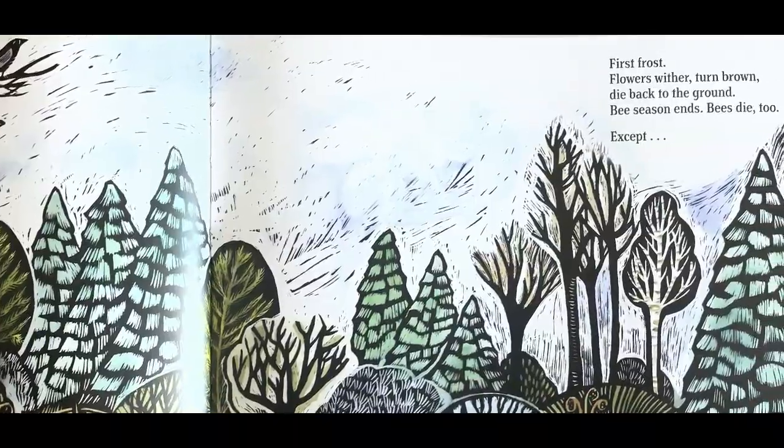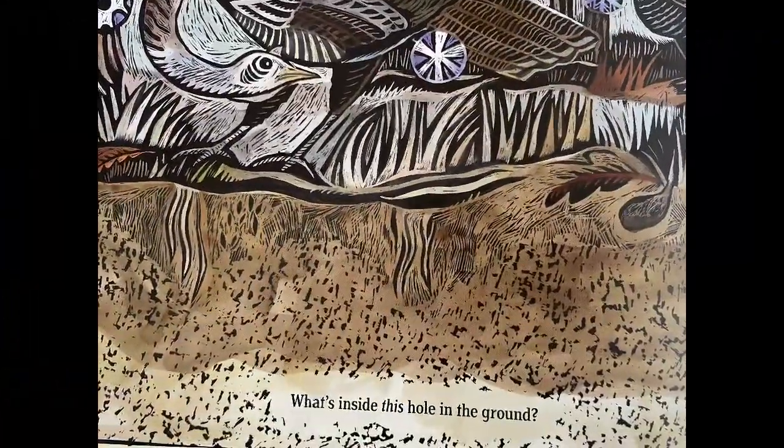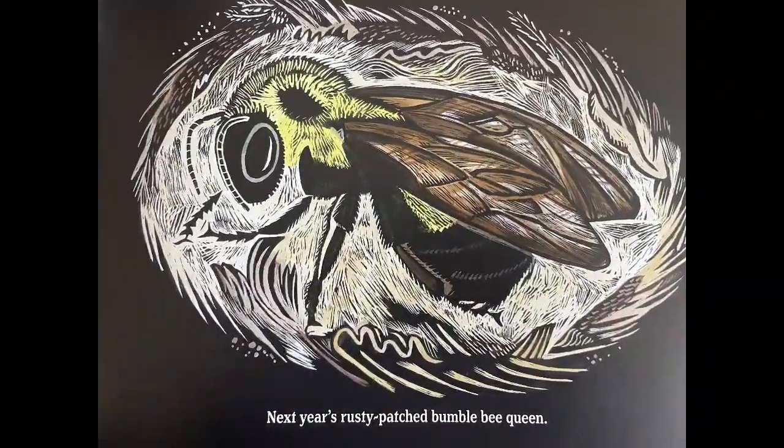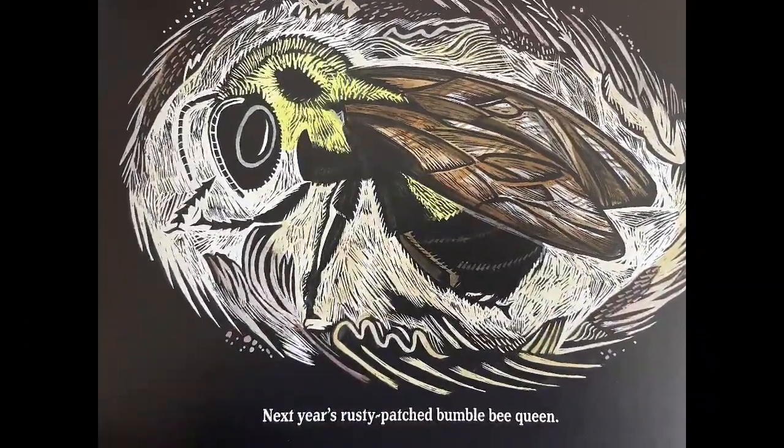Except, what's inside this hole in the ground? Next year's rusty patched bumblebee queen.